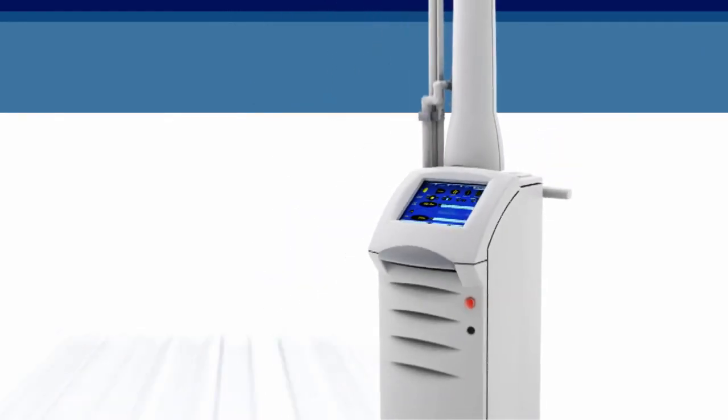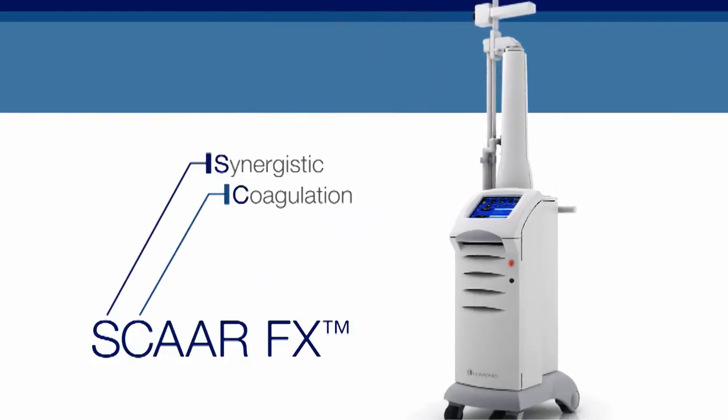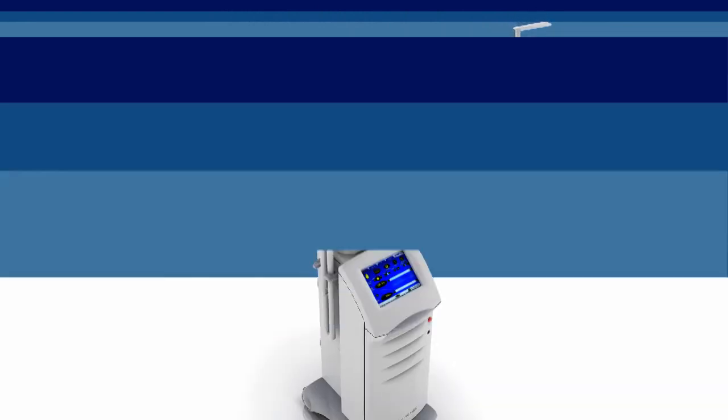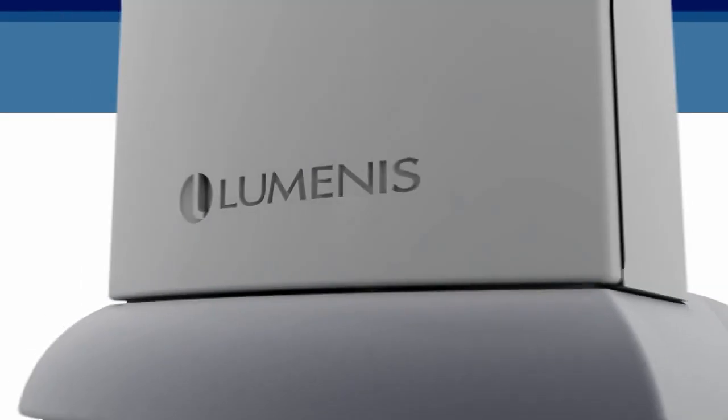Introducing UltraPulse with SCARFX — Synergistic Coagulation and Ablation for Advanced Resurfacing — a breakthrough CO2 laser treatment capability by Luminous.